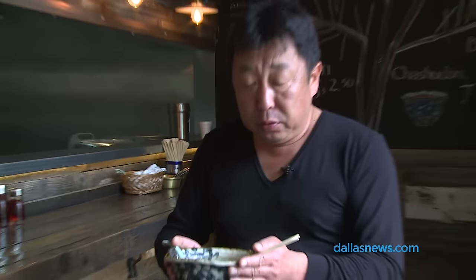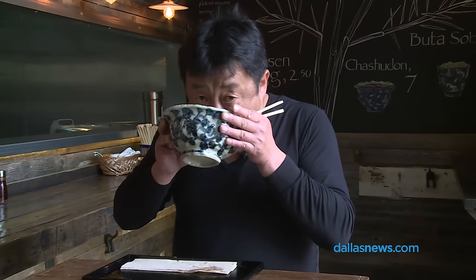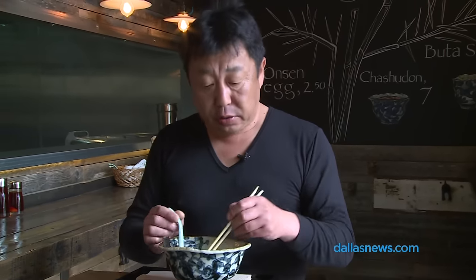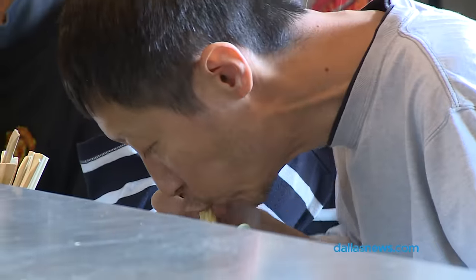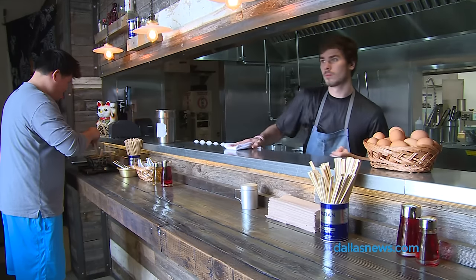Old school, you do this — slurping. Is that appropriate? You can. Still today, people do this. People just come in and eat with a good, satisfied feeling and go back to the office.